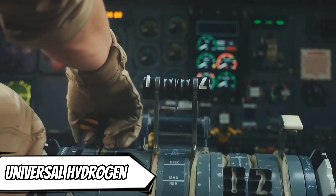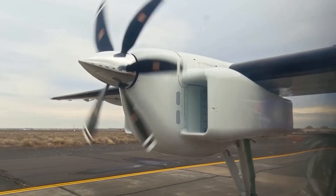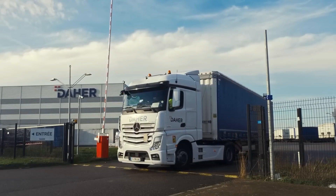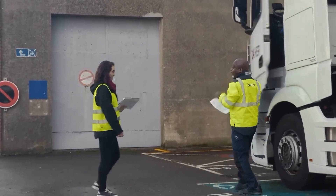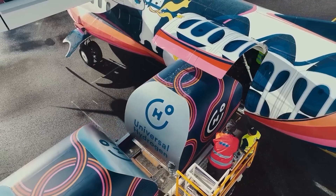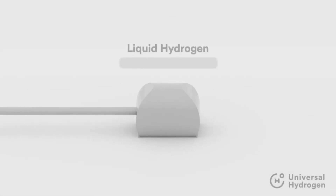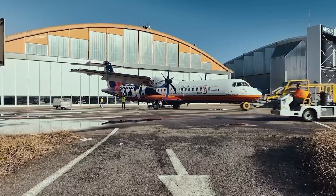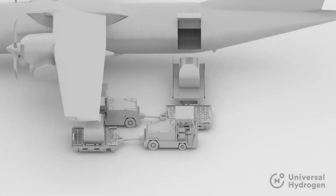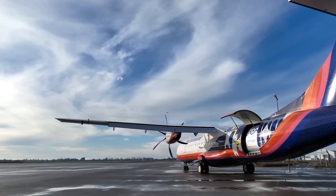According to this company, they already have 250 modernization orders worth a total of $1 billion, and Air New Zealand is among their customers. The idea of this upgrade is to replace conventional engines with electric ones powered directly by hydrogen. Hydrogen fuel cell planes are expected to be mass produced as early as 2025. The test aircraft successfully stayed in the air for 15 minutes and ascended 3.5 kilometers above sea level, possibly ushering in a new era in aviation.